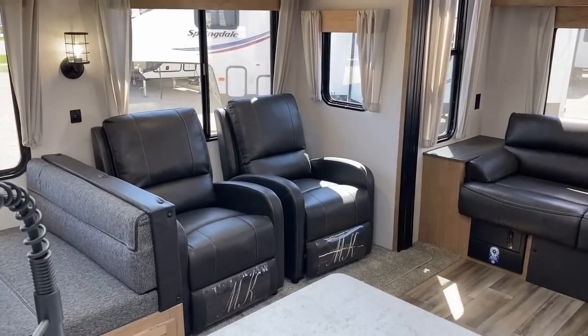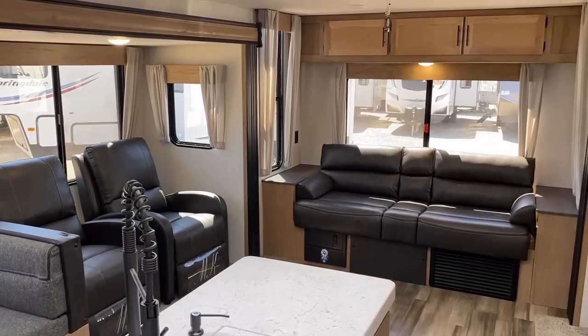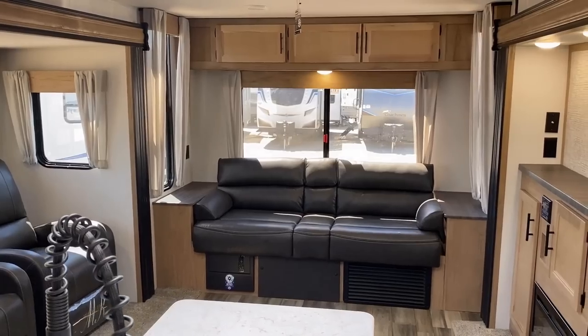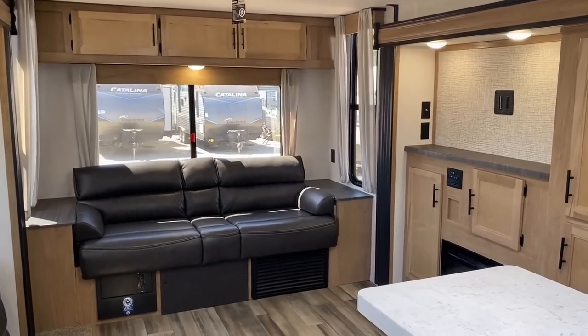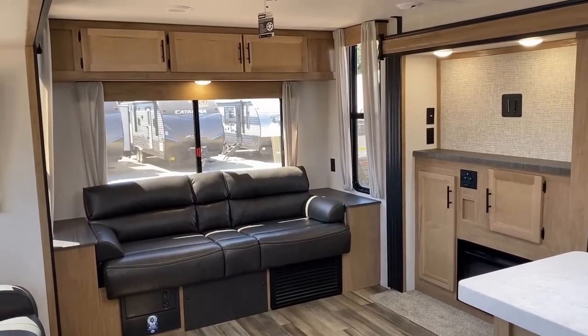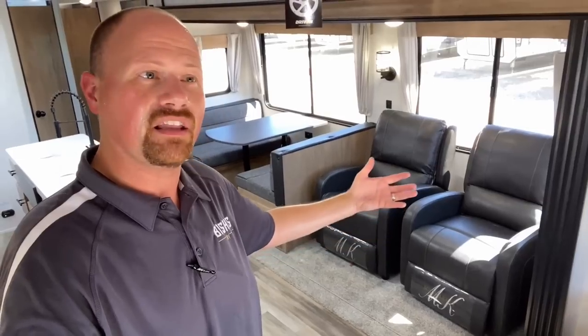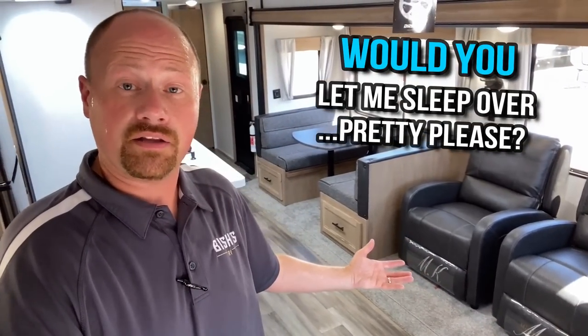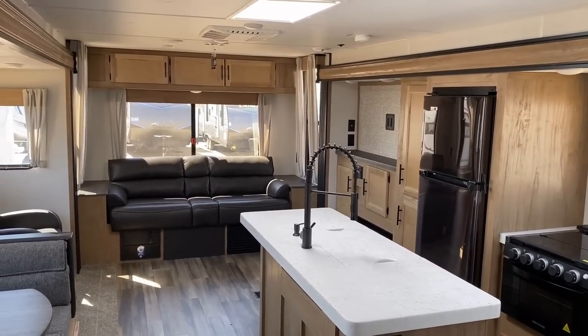The free-floating recliners are nice — you can recline individually and shift your weight individually in those chairs without jiggling each other around. Another thing I thought about is: what if you just want to change that sofa out? The fact that those are free-floating chairs makes it so much easier to do that. Actually, let's open up the floor to you folks at home — what would you do with this space? Would you leave the recliners, take them out, put in a giant lazy boy, a nightstand, dog crates? What would you do with that space?